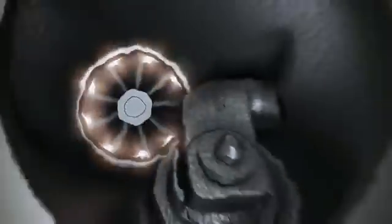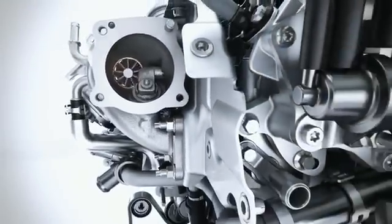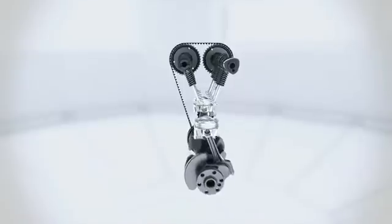The turbocharger delivers a strong low-end torque, increasing performance despite the reduced displacement. The small low-inertia rotors of the turbine enable high torque with the absolute minimum of delay during quick acceleration processes. The optimised offset crankshaft produces less friction and also contributes to increased efficiency.